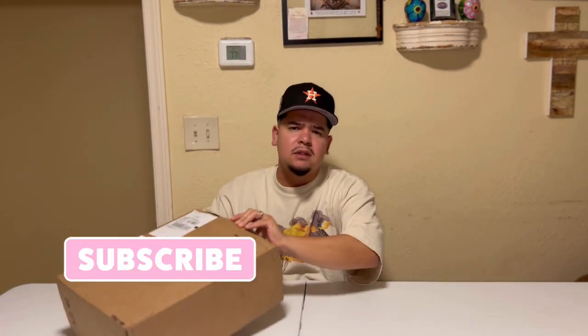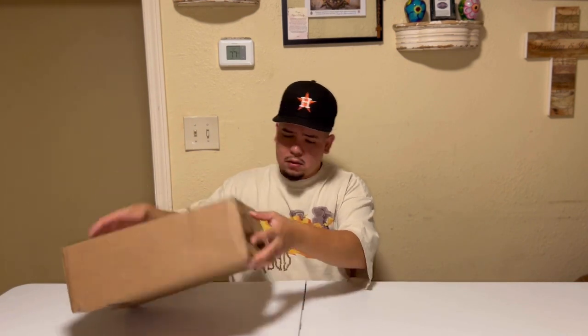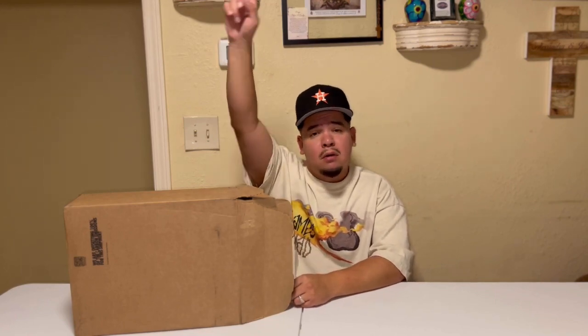I was waiting until we were on camera to open these. Before we get into the unboxing, I want to send a prayer out to my grandpa — rest in peace. We buried him yesterday. If y'all can send some prayers and some hearts down below in the comments, I'd appreciate that. Now let's get into this unboxing.